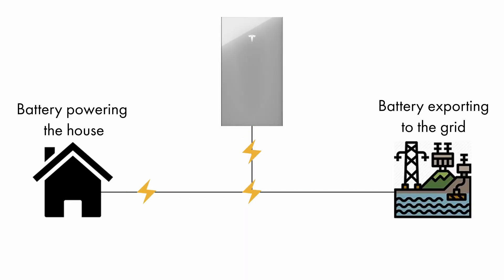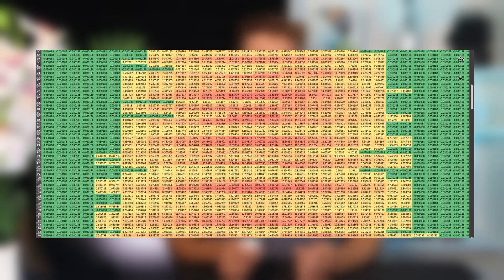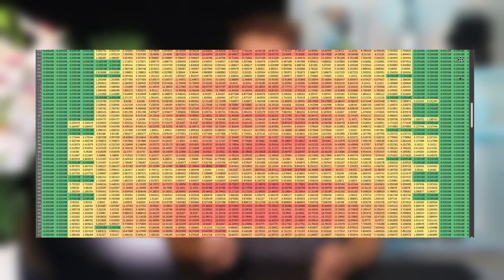You can also save money with batteries by using them to export during peak windows, like with Octopus Flux. However, the savings aren't going to be as good as they will be if you use the stored energy to power your house. We have developed our own half-hourly battery model that we use to estimate the savings from different battery systems.